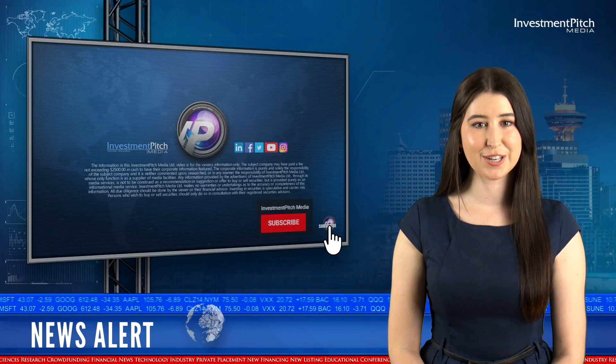If you like this video, please subscribe to our channel. I'm Ebony North for Investment Pitch Media.